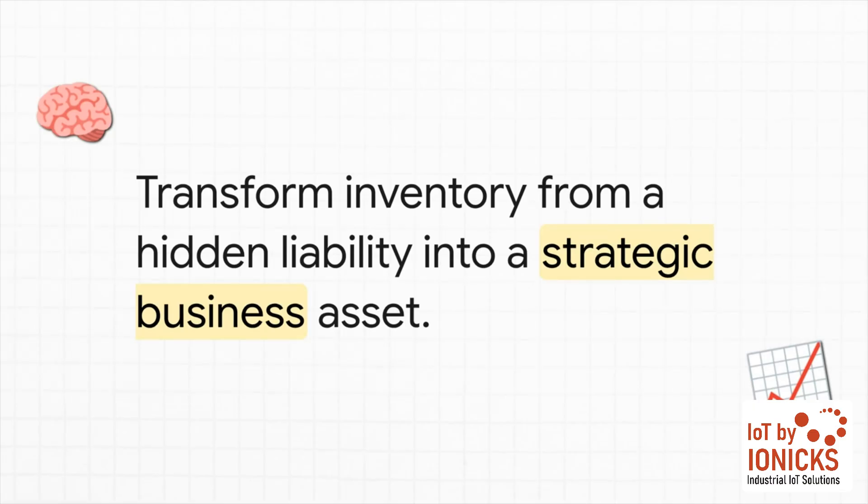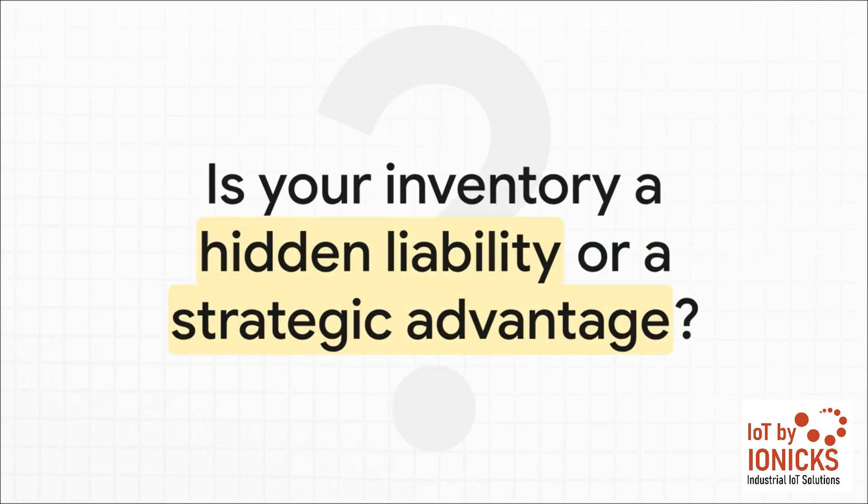Let's bring it all back to where we started. The big idea here is this: we have to stop thinking of inventory as just a passive number on a balance sheet. With the right integrated solution, you can actively transform it from a liability hiding in your warehouse into a powerful strategic asset that drives efficiency, boosts security, and fuels genuine, sustainable growth. When you look at your own operations, your own supply chain, your own bottom line — is your inventory currently holding you back? Or is it ready to become your next great competitive advantage? The technology is here. The choice is yours.